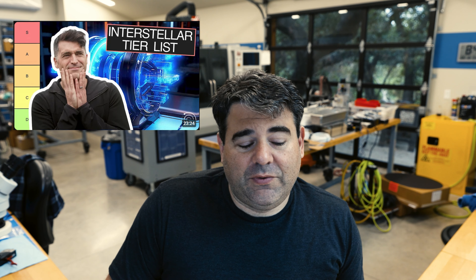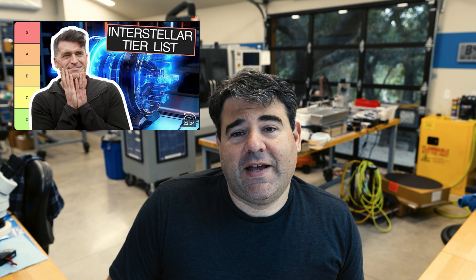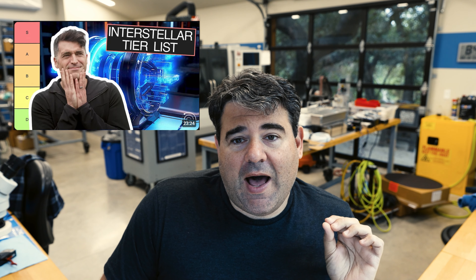Welcome to the channel. Today we're going to do something a little different. My colleague David Kipping at Cool Worlds Lab posted a video on interstellar propulsion technologies and ranked them. I have a lot of opinions on this stuff. Professor Kipping is a great guy, very smart, but he's an observer who takes data with telescopes. I actually build things, so I think I bring a different perspective to the probability of these technologies actually working. We're going to go through his rankings and I'm going to give you my thoughts.